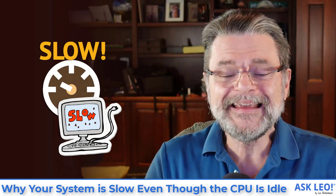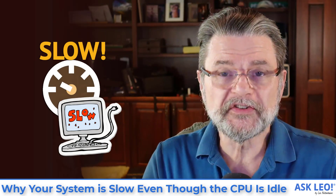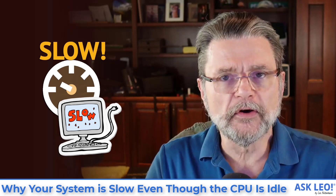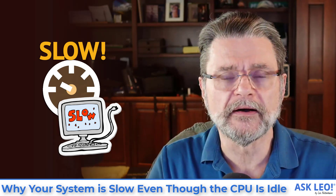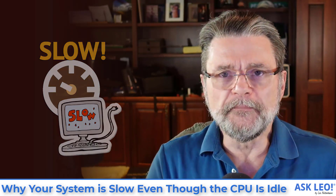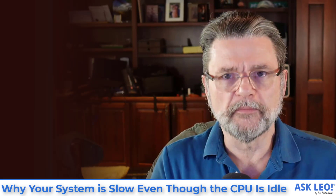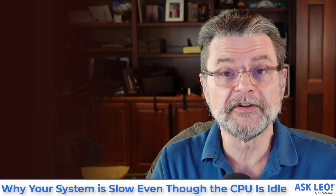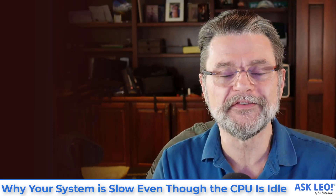Why your system is slow even though the CPU is idle. Hi everyone, Leo Notenboom here for Askleo.com. Not long ago, I published an article about the system idle process and how it is not a problem, even if it might be using 99% of your CPU.